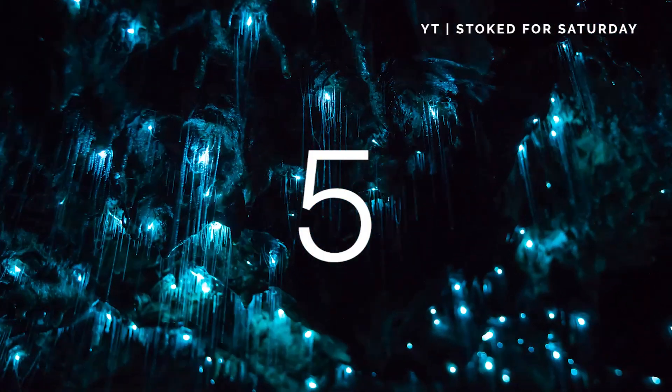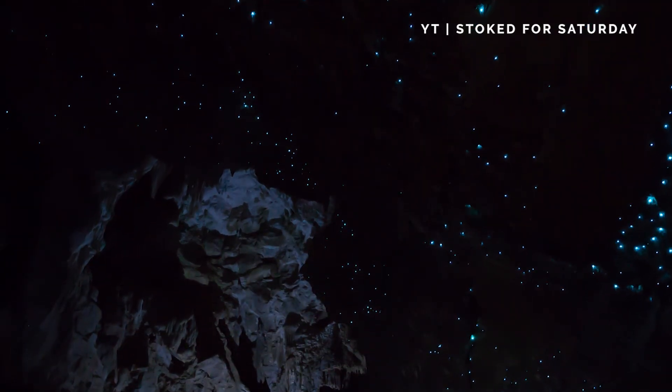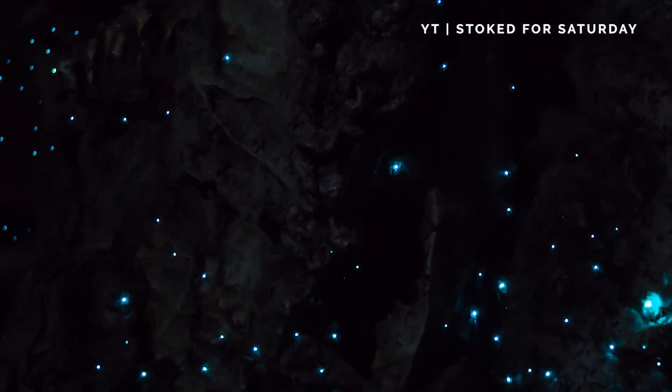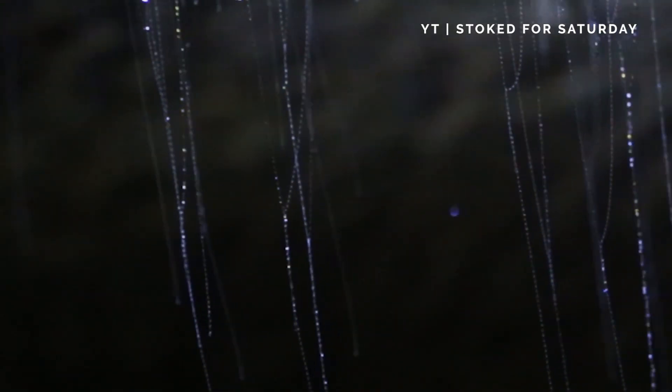Glowworms, New Zealand. The Waitomo Caves in New Zealand are alive with color. The caves are illuminated by magical glowworms. Thousands of the tiny creatures light up the glowworm grotto with their bioluminescence.